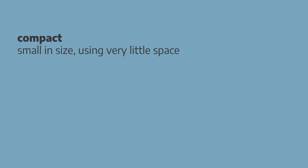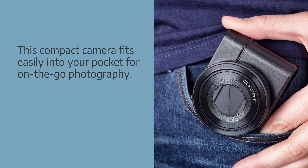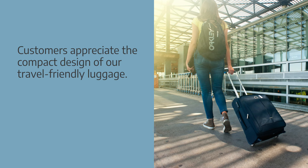Compact is used to describe a product that is small in size or that uses very little space. Collocations: compact design, compact size. Examples: this compact camera fits easily into your pocket for on-the-go photography. Customers appreciate the compact design of our travel-friendly luggage.